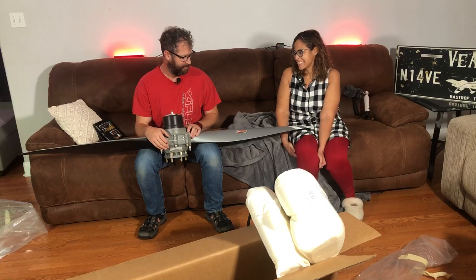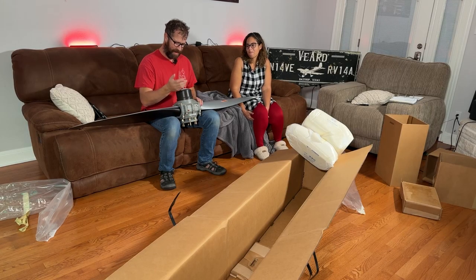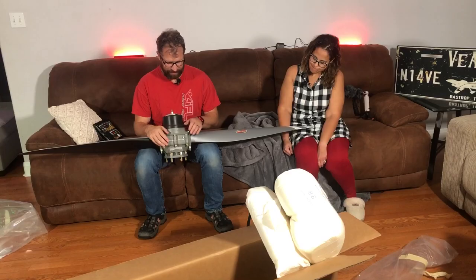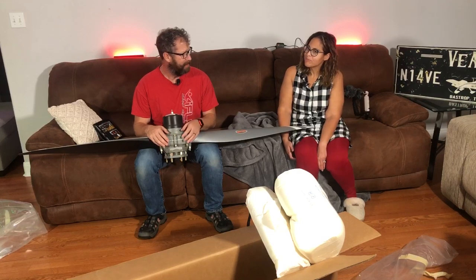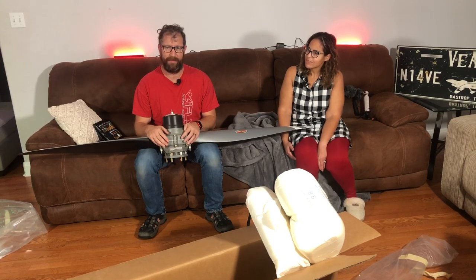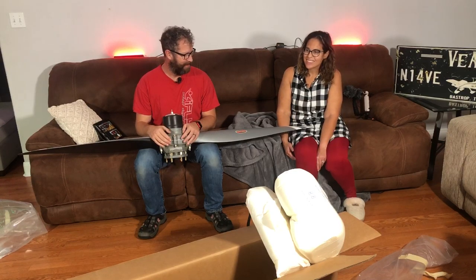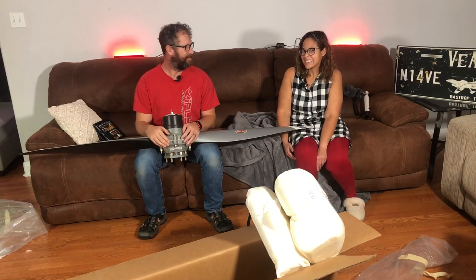Looking forward to getting it on the airplane. Hopefully not too long from now you'll see a video of us putting this on, but for now it's just going to sleep in the guest bed. Probably next Christmas it'll be going on. Engine shows up in September - less than a year now. Probably should go build some stuff! Well, thank you for joining us on 14 Victor Echo - this is our propeller, see you next time.